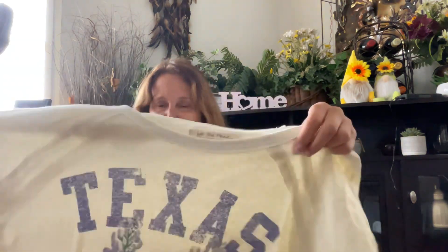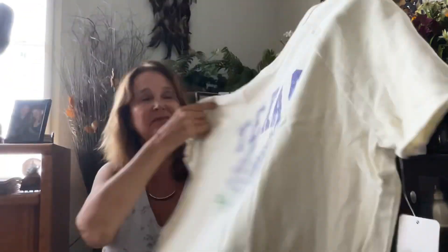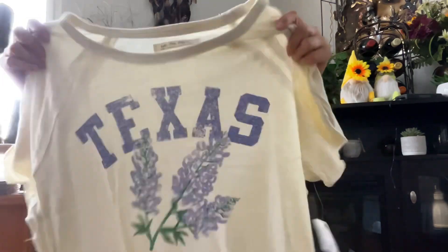Next is a t-shirt that looks like it's got Texas on it with some lavender. If you're from Texas you would obviously love it, but it's just a fun vacation-kind-of shirt. It's very soft. The size is a large and it's $58. It definitely looks very comfortable.